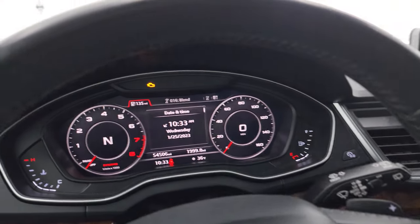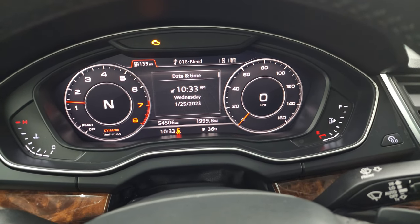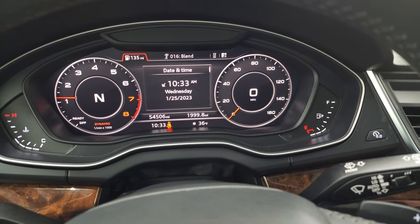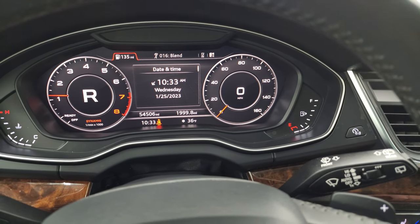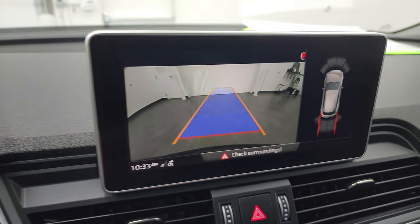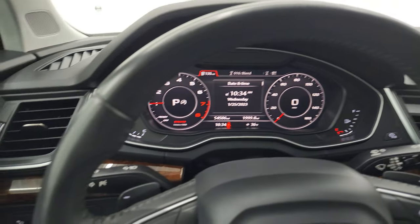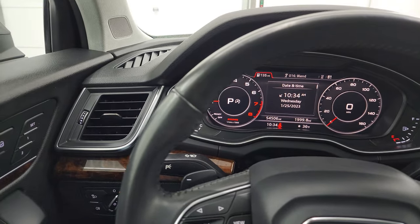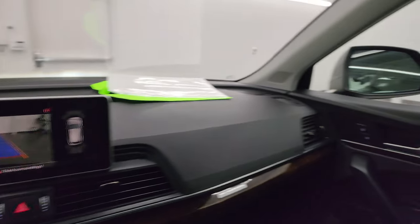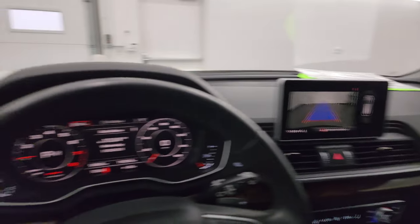We'll start it up and take a look under the hood, and also check out all those lights in the front. Starts right up — no check engine lights or anything like that. There is your backup camera and that is working nicely. As far as these mirrors go, you can see that they do power fold in. I always like showing both sides so you know that both sides are working properly.